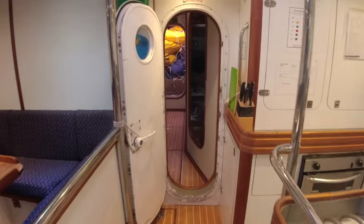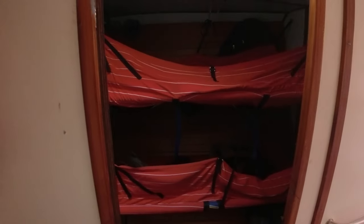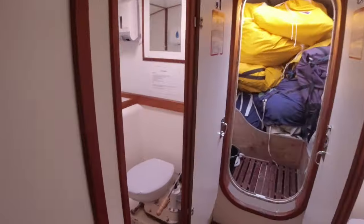We have a full professional crew that sail this, although everybody who comes on board helps to sail it. The professional crew have quarters up here and there's maritime law governing how many hours they can work, so they have separate bunks to ensure they get sleep when needed.